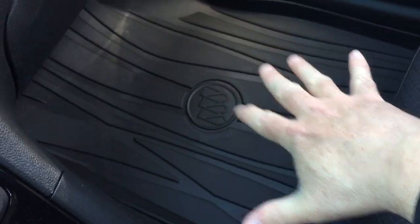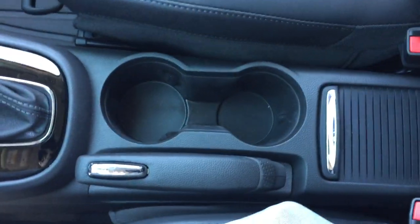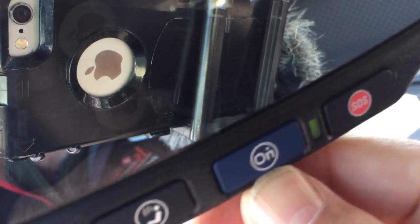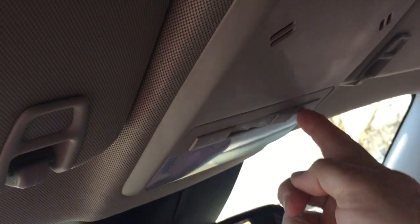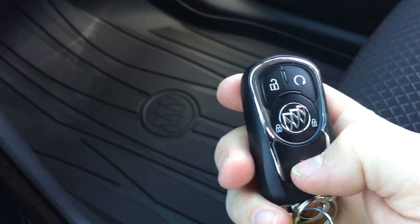Premium floor mats throughout. A pair of cupholders and the parking brake. OnStar services available to you just above the rear view mirror. Your overhead lighting on both sides. And a final thing here — take a quick look at the key fob. You can see you've got the remote start and you'll also have the alarm function.